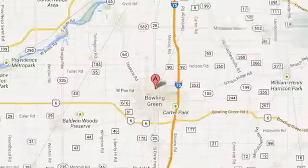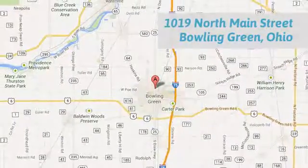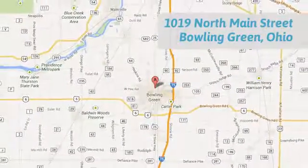Call, click or stop in today. We are conveniently located at 1019 North Main Street in Bowling Green, Ohio.